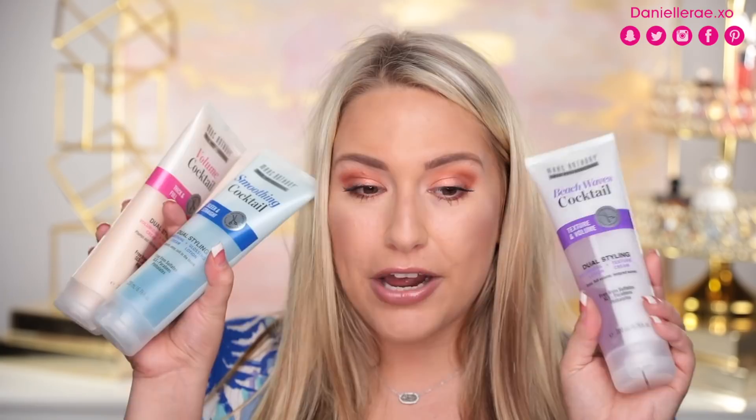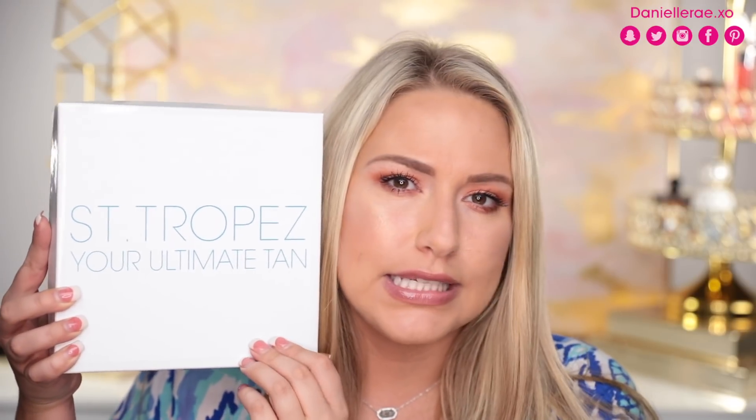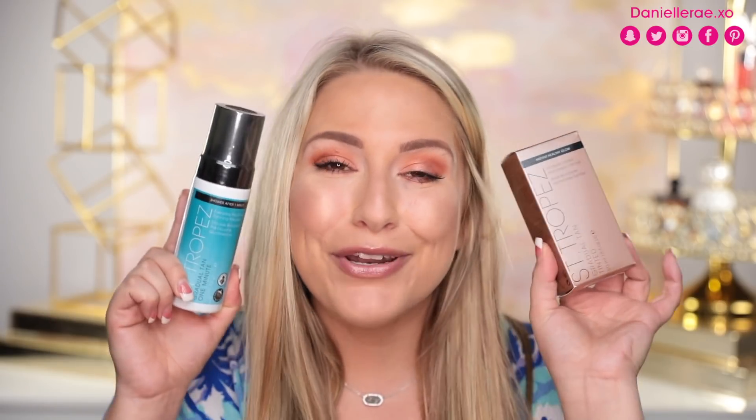Thank you so much to Marc Anthony! Next is from St. Tropez - a tanning company. They sent an everyday pre-shower tanning mousse where you shower after one minute, which builds a gradual tan over time. They also sent an Instant Healthy Glow everyday tinted moisturizer and primer. Let me know if you've tried anything from this brand - I'm excited because these are gradual tan products instead of instant tan, which is what I'm used to.